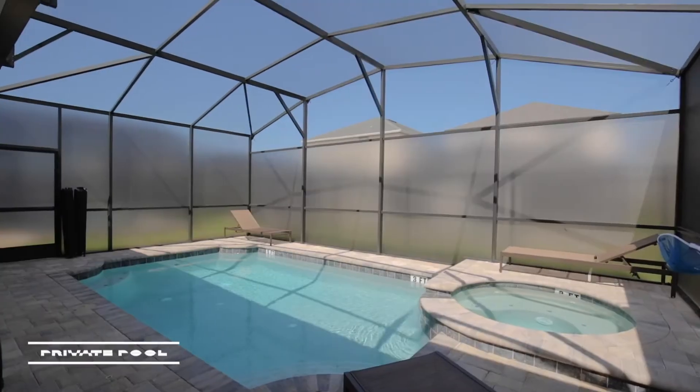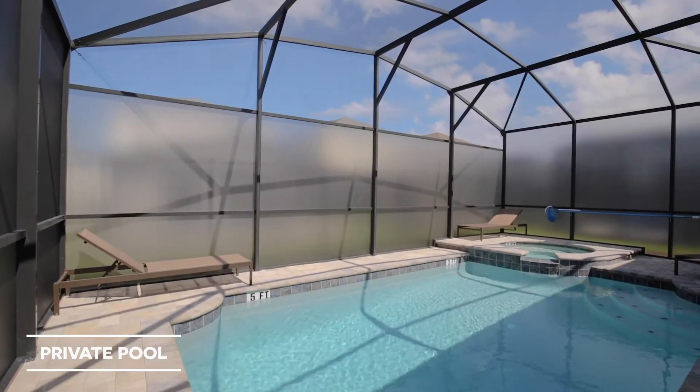Make the most of the Floridian lifestyle out on our private pool deck with separate spa.